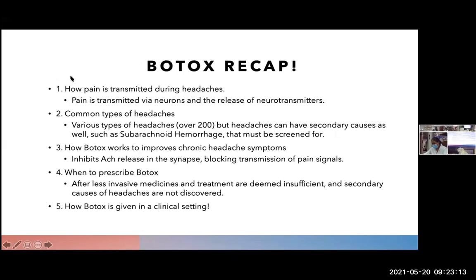To recap: pain is transmitted via neurons and the release of neurotransmitters, and Botox works by inhibiting the release of those neurotransmitters by cleaving the SNARE proteins that bind to the end of the synaptic bulb. There are over 200 different types of headaches; it is very important that doctors diagnose what type of headache it is and rule out any secondary causes. Botox improves headache symptoms by inhibiting ACh release into the synaptic cleft and blocking the transmission of pain signals. We prescribe Botox after less invasive medicines have been deemed insufficient and secondary causes are not discovered.